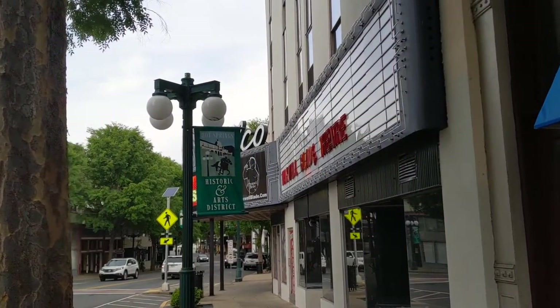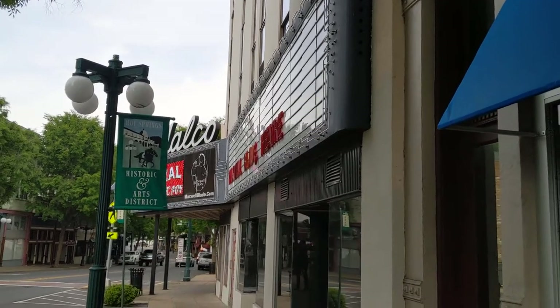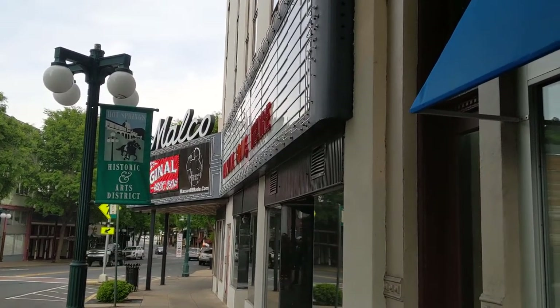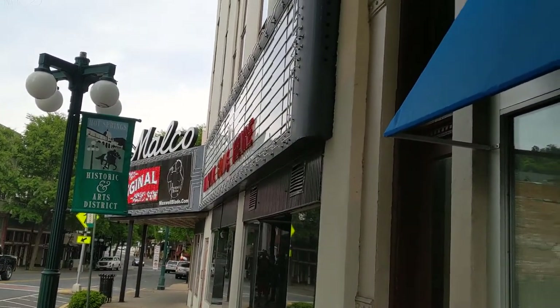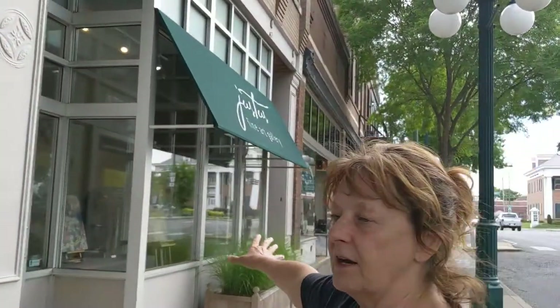Welcome to Blue Waters Fine Art and Design Gallery, located at 825 Central Avenue, Hot Springs, in the Historic Arts District. It's nestled between the Old Malco Theater — which is the Maxwell Blade Magic Theater now — and Justice Fine Art Gallery. Please come in.